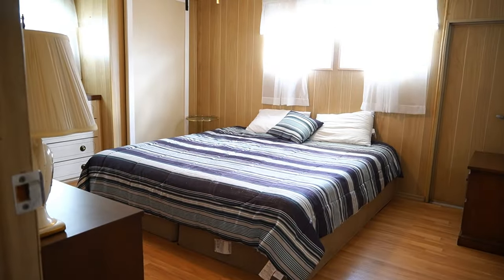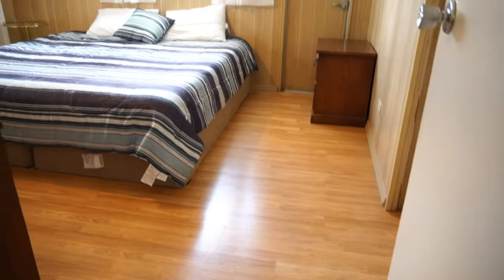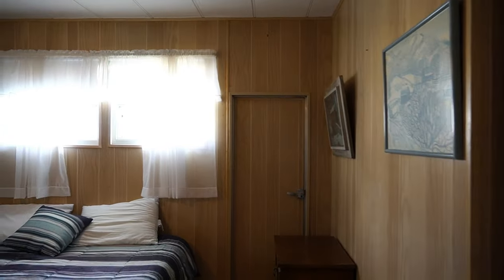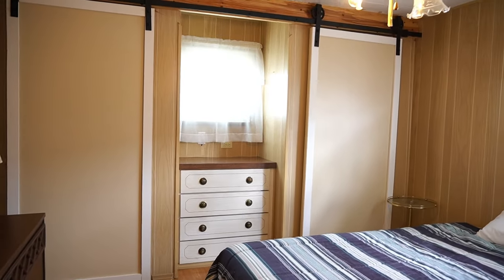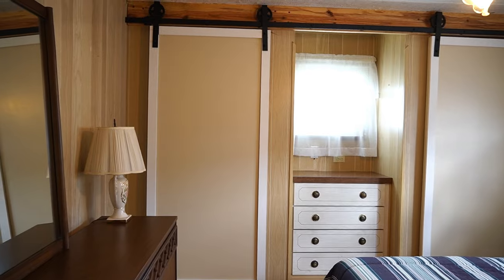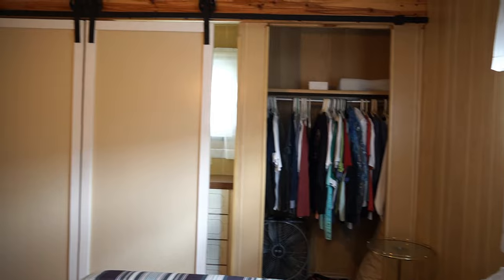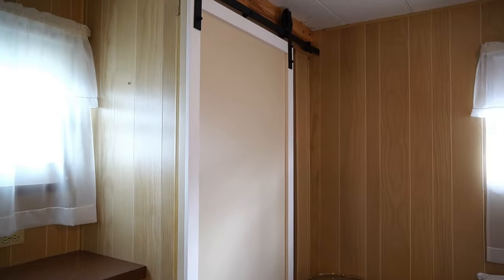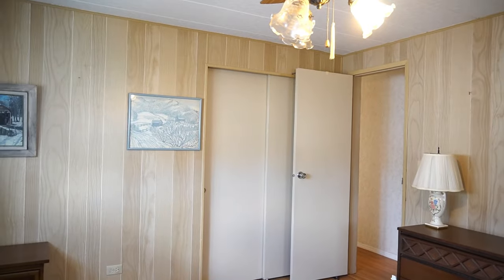Ceiling fan. Like I said, that is a king-size bed, so this room is just as big. You have laminate flooring in this one. Side-by-side closets with the built-in dresser — as you can see, they did barn doors. They're very light and very easy to move. That's how it is when it's opened up.